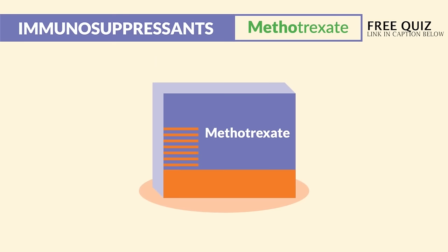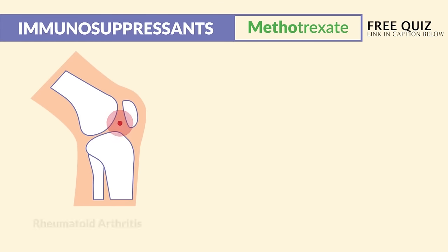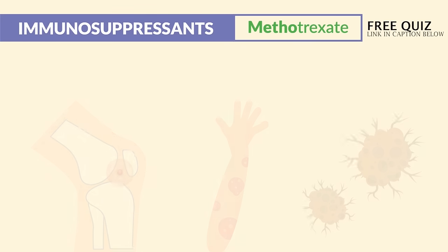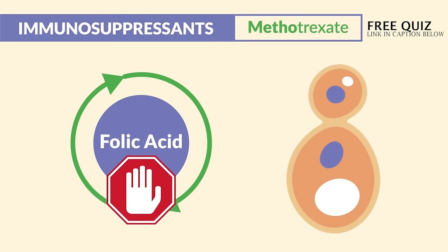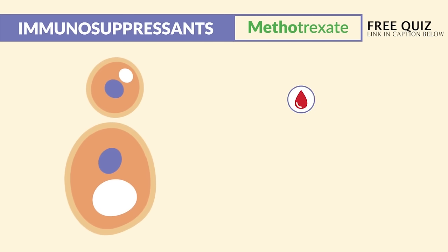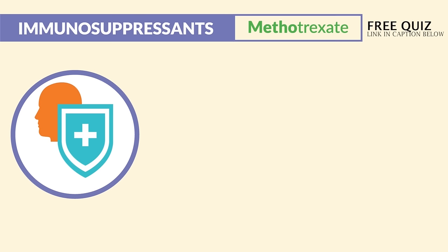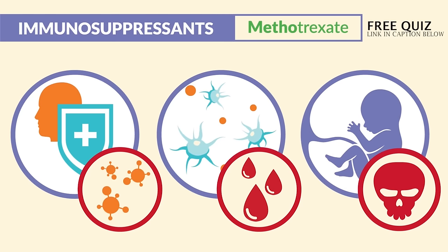Our next immunosuppressant is methotrexate — this is the drug to know for the NCLEX as well as your exit exams. Mainly given for rheumatoid arthritis, where the body is attacking its own joints, and psoriasis, where the body attacks its own skin, and even certain cancers to slow their growth. The mechanism of action is simple: it stops folic acid metabolism, which stops cellular reproduction in the fastest-replicating cells. Like all immunosuppressants, the fastest-replicating cells are in the blood and immune system, as well as in a growing fetus — leading to weak immune system, infections, low platelet count causing serious bleeding, and even fetal death in pregnant clients.